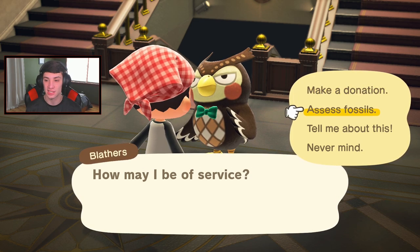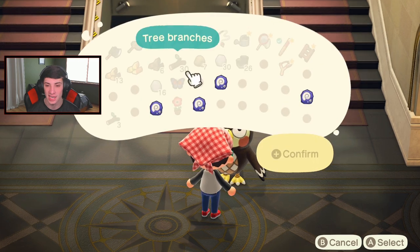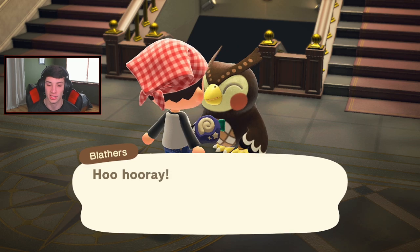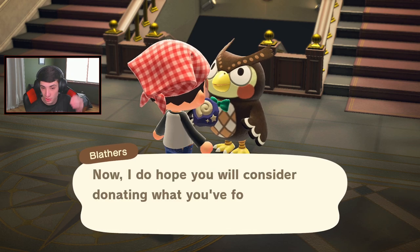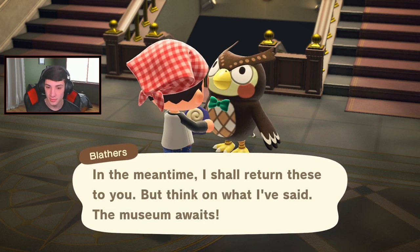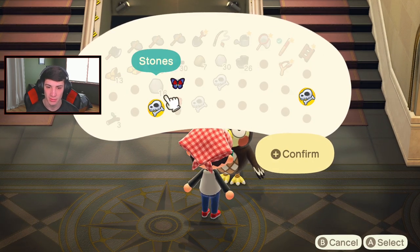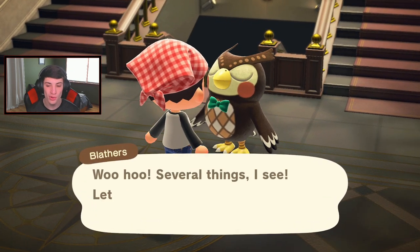Gotta store some items and clear space since we're headed to different islands with our Nook Miles tickets. Eggs out, fragments out, HAA pendant out. Cherry blossom petals going to storage. Onward to the museum! I gave Cuba a wasp and he gave me back a paper tiger for my house - that was pretty dope. Let's assess these fossils - hopefully all four are new. Blathers says not all are in our collection but it's not all of them, so hopefully three. We got two donations - we can sell the other two for some money.